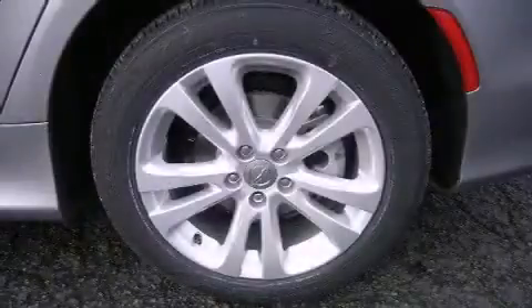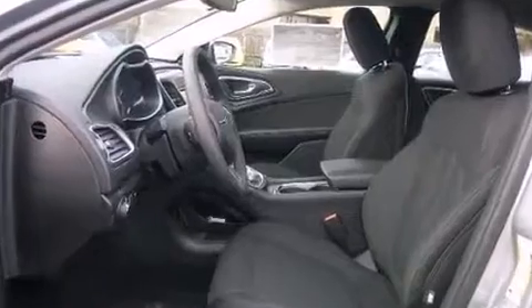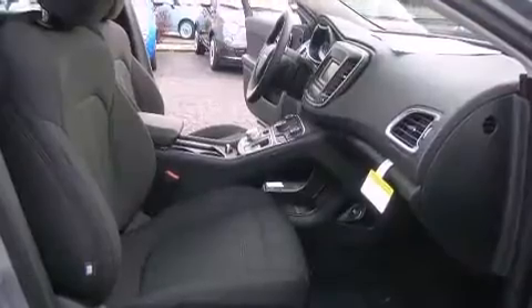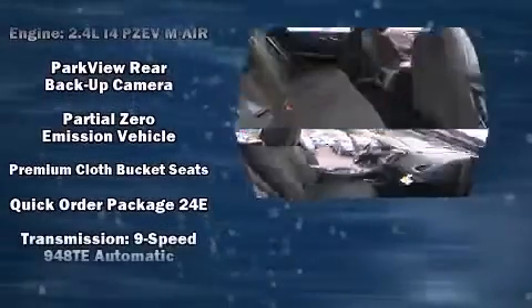Chrysler also prioritized safety and security by including dual front impact airbags with occupant sensing airbag, head curtain airbags, traction control, anti-whiplash front head restraint, a security system, and four-wheel disc brakes with ABS. Brake assist technology provides extra pressure when applying the brakes.